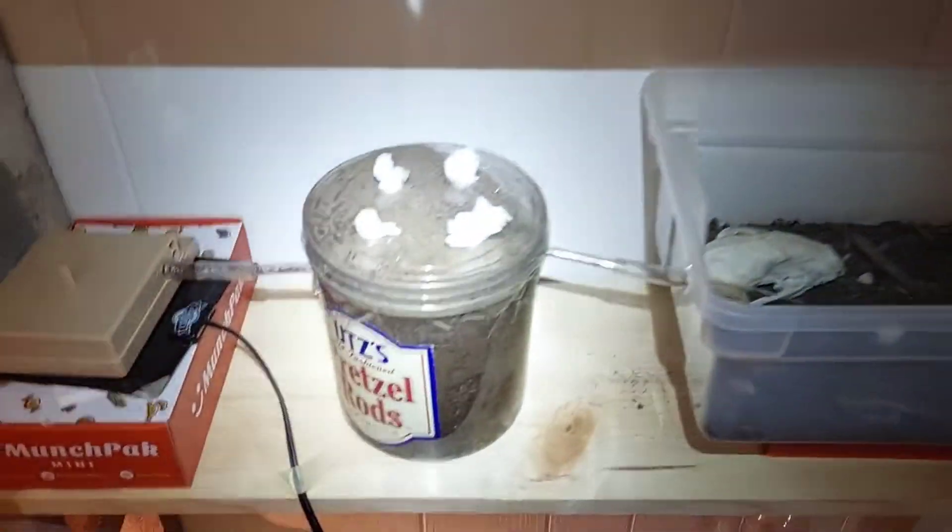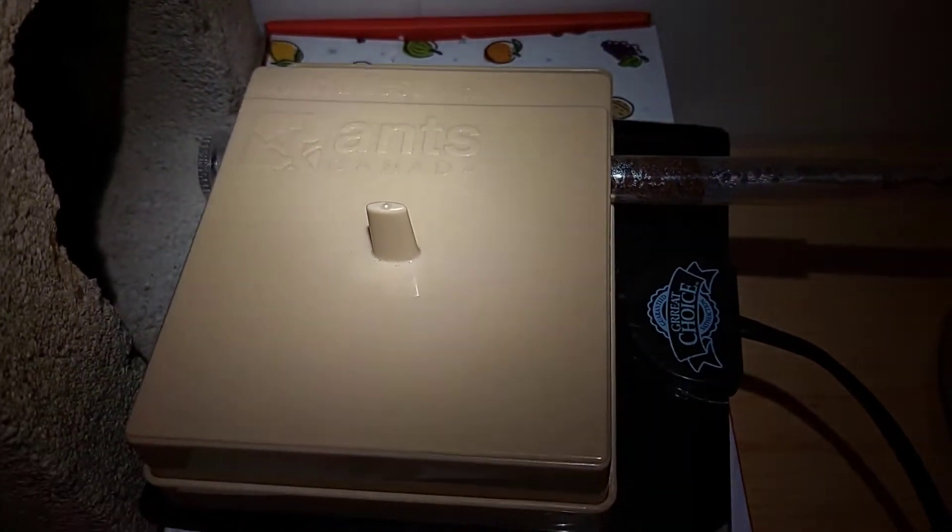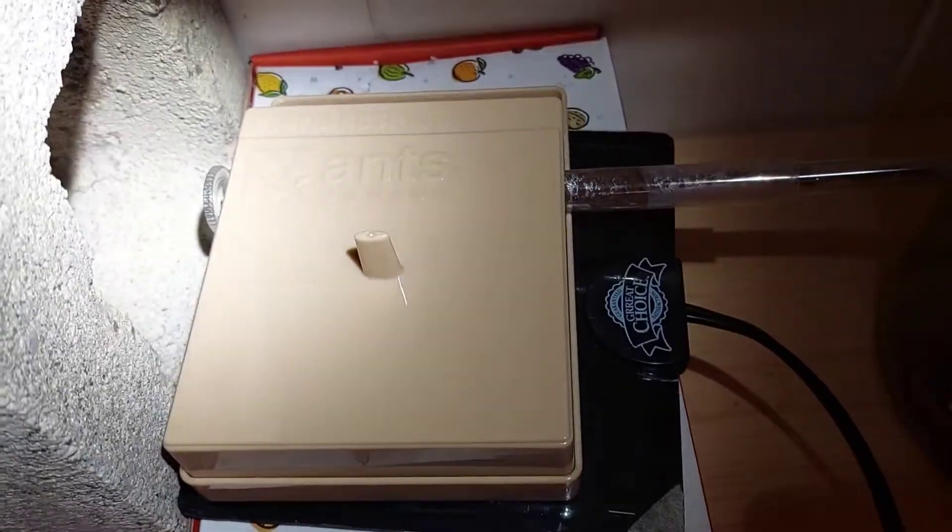So the first upgrade is this Ants Canada hybrid nest. This used to be connected to my Aphenigaster Piccia colony, but they actually haven't been doing so well and have lost a lot of workers. So I wanted to get them out of this nest and into a smaller environment to hopefully help them recover.